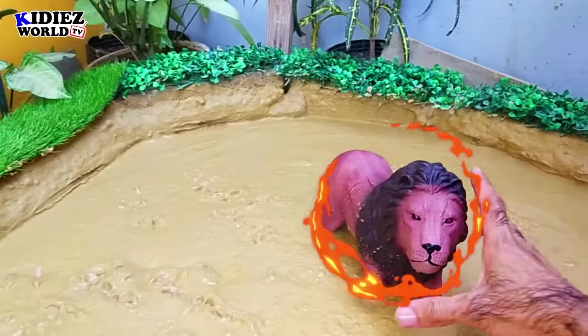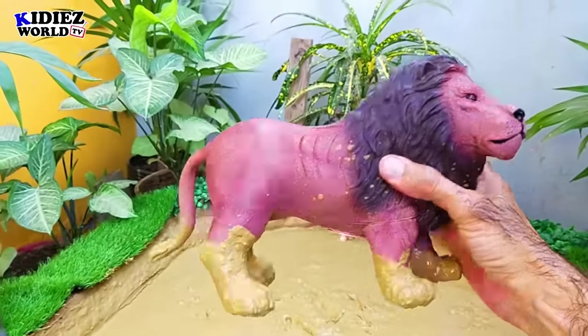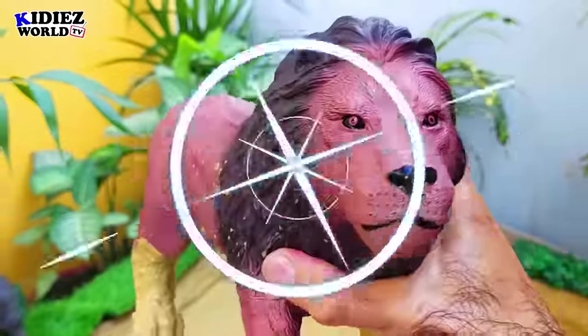And the next one is the lion — the king of the jungle. It's basically a wild cat and has a very aggressive attitude.